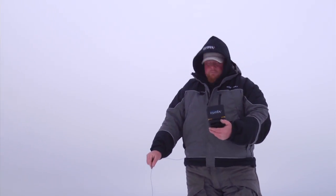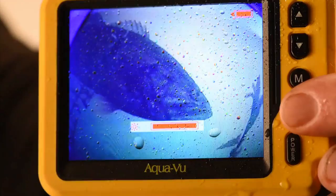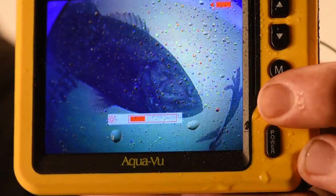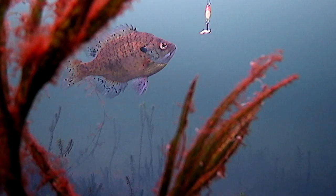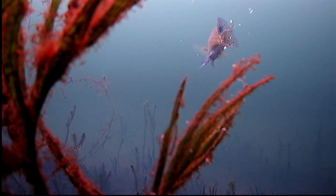You get a water-resistant, 3.5-inch color liquid crystal display. An intuitive touchpad drives the system, easy for even a first-time user to operate. Colorful, vibrant and designed with a nose for finding fish, the Micro 2 is the best value in underwater viewing today.